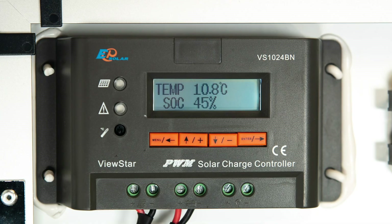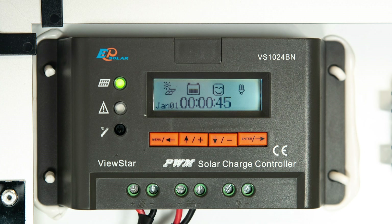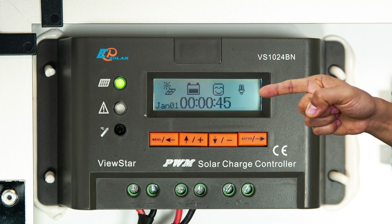Stay up to date with how much power your solar panels are producing, as well as how much battery power you have left, through the clear digital screen found on the solar panels.